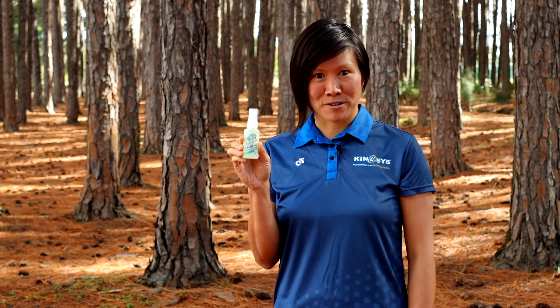Hi there, Wendy here from Kinesis Performance Sunscreen. Today I'll be talking about the amount of sprays in the 30 milliliter or one ounce bottle.